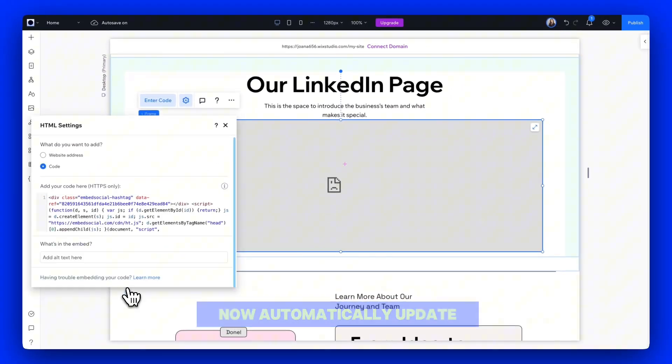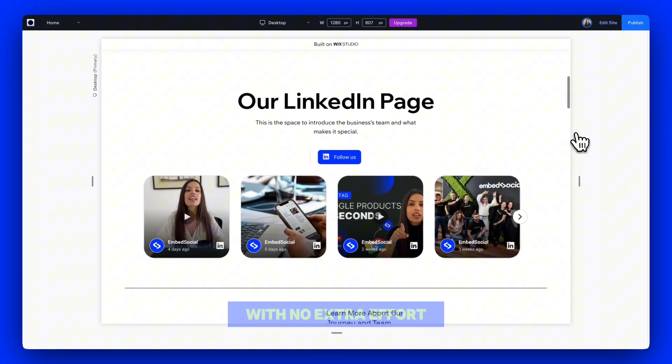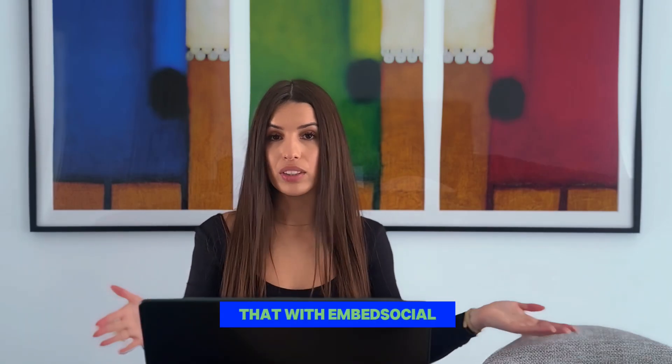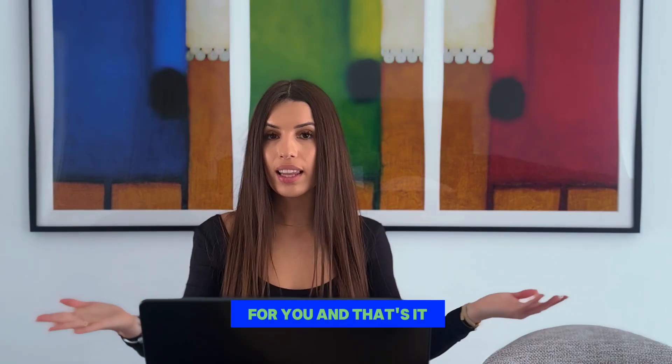Your LinkedIn posts will now automatically update every time you post on LinkedIn, with no extra effort on your part. If you're serious about growing your brand, getting more leads, and building trust, you need to bring that piece of credibility to your website. And you can do that with EmbedSocial. You can start your free trial, see how it works for you, and that's it.